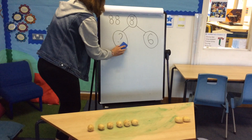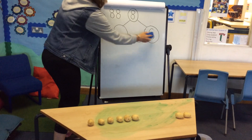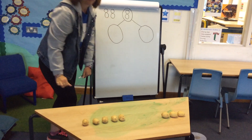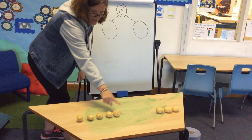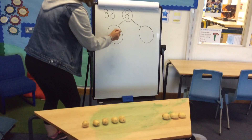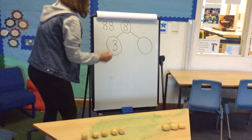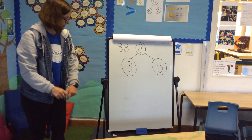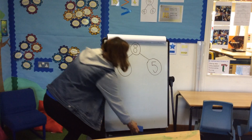Let's rub it out and move another potato across. This time I've got three over here — how many have I got here? You should have written number five. Sorry, I did that a bit quick — make sure you pause the video.